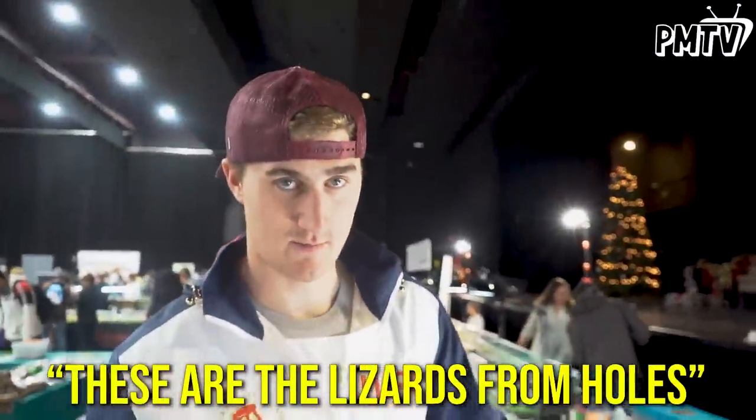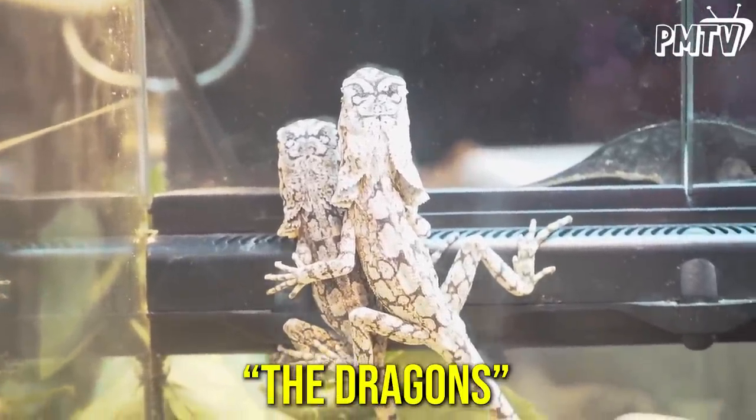These are the lizards from Poles — like the frilled lizards. Check it out. The dragons. A lot of people get weirded out by the cold-blooded, scaly, slimy aspect, but I just think it's so fascinating. They're almost like living jewels in a way. Like, why would you buy a $10,000 chain when you could have a $10,000 super colorful snake that also looks sick? And you can also wear it like a chain. And it's living.